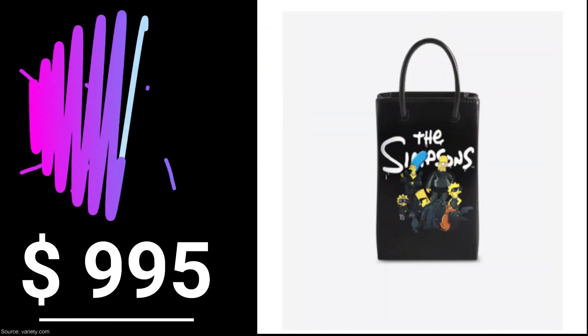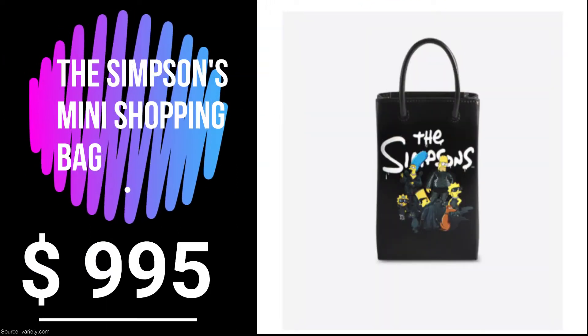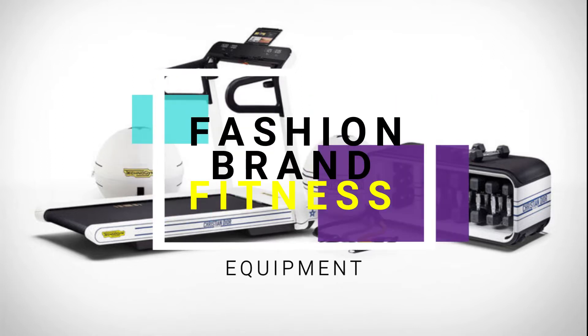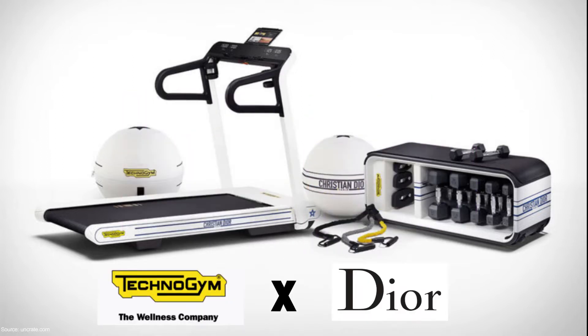A limited edition mashup from Dior and Technogen features a three-piece collection of a compact treadmill bench with built-in storage for demos, knuckles, balance ball, and bands — all embellished with the simple and elegant logos of each brand.